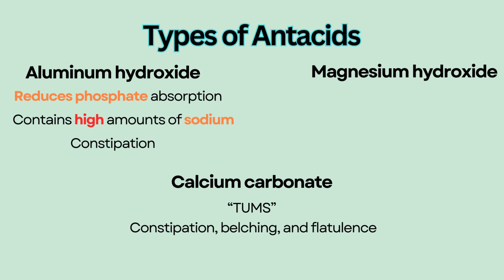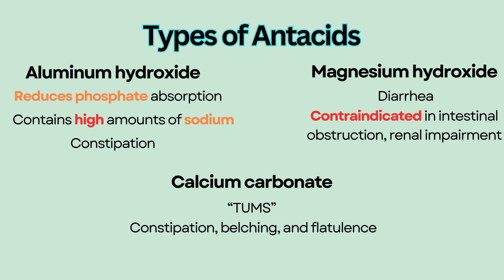Magnesium hydroxide, on the other hand, is a laxative and can cause diarrhea. It is contraindicated in intestinal obstruction and renal impairment, because magnesium can accumulate. An example is milk of magnesia.